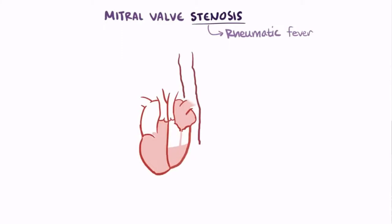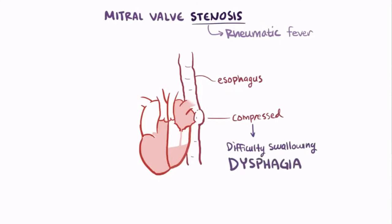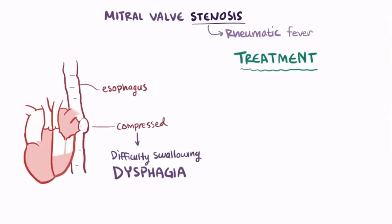Finally, thinking about the heart in relation to other structures in the chest, if the atrium dilates and gets really large, it can compress its neighbor, the esophagus, and patients might have difficulty swallowing solid foods, called dysphagia. For patients with severe problems related to mitral regurgitation or stenosis, treatment involves valve repair or surgical replacement of the valve.